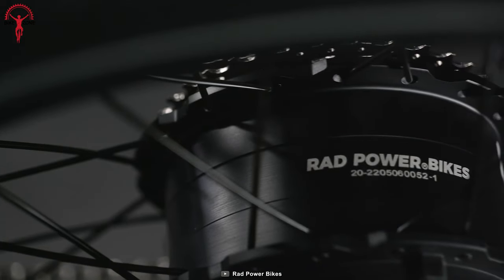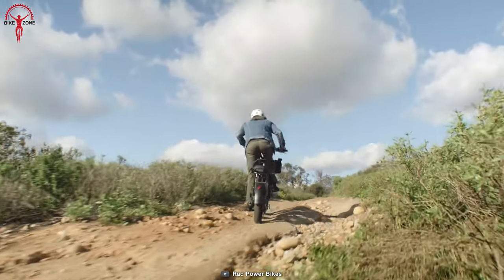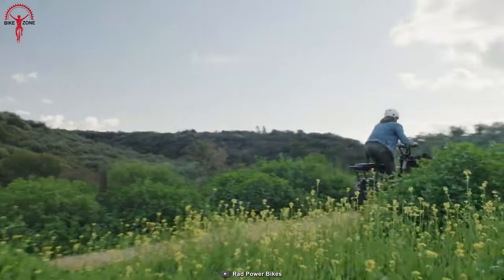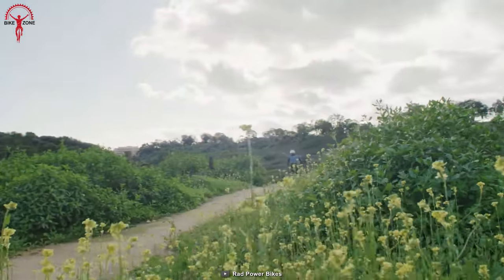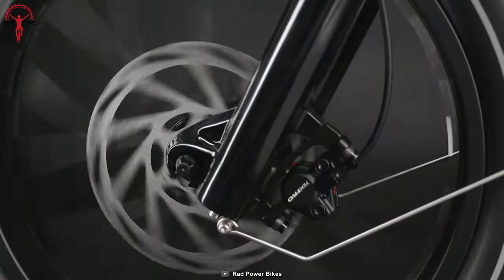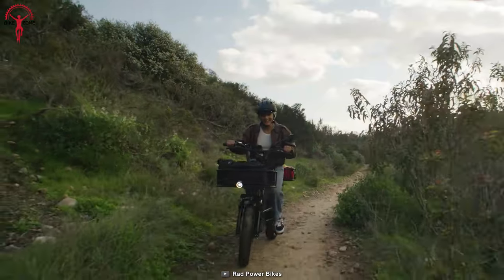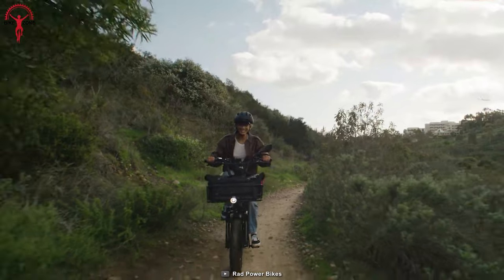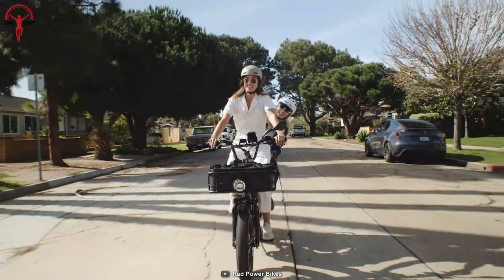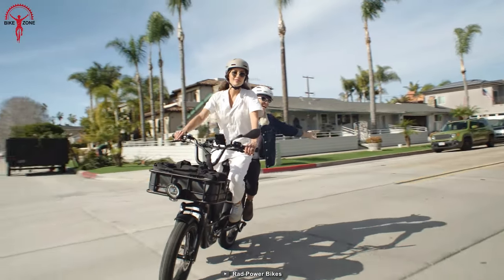The best part of this bike is its powerful 750-watt motor that propels you and your cargo forward with remarkable force. The RadRunner 3 Plus comes with reliable hydraulic brakes that ensure precise and reliable stops. Let's not forget the fat tires that make the bike stable enough for a great riding experience. Grab the bike, load up your cargo, and unleash the power that awaits you.